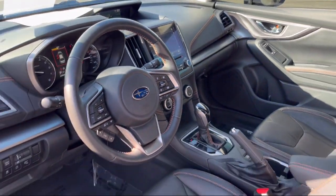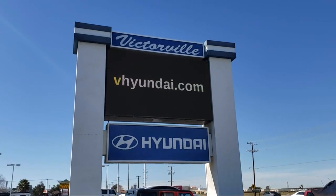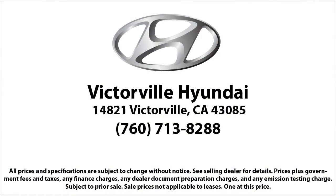Here at Victorville Hyundai our goal is complete customer satisfaction. We have a top notch staff that is here to help you drive home in a vehicle that is just right for you. We win our customers over by making them winners, and with an average Google score of over 4.5 stars, you can see why so many customers are repeat customers. So come see us today.